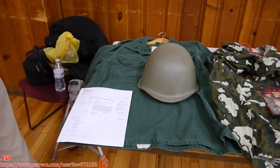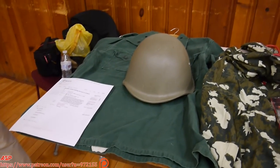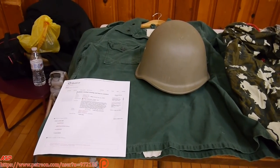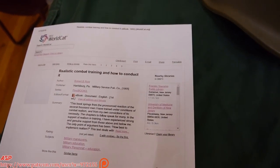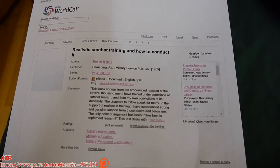I want to welcome all the visitors to ASP for this presentation on my accumulation of uniforms, the camouflage uniforms that I used in my military career. There was a book printed in 1955 called Realistic Combat Training and How to Conduct It by a Colonel Riggie, and that book influenced me a lot.